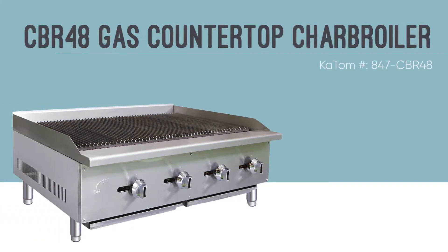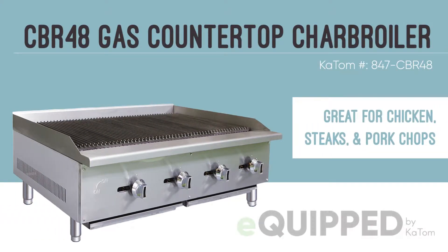Cook your popular grilled items like chicken, steaks, and pork chops with the equipped CBR48 gas countertop char broiler.